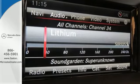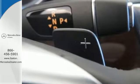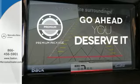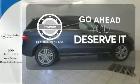The features list from pre-safe to the command system with central controller takes everything to the next level. For those who enjoy the finer things, the premium package is included for you.